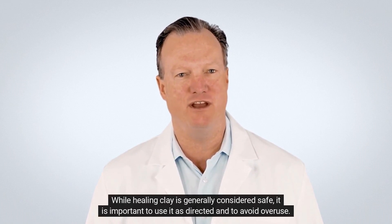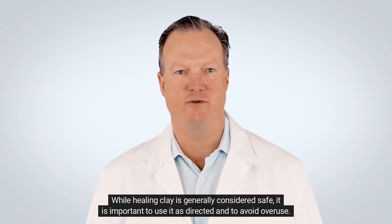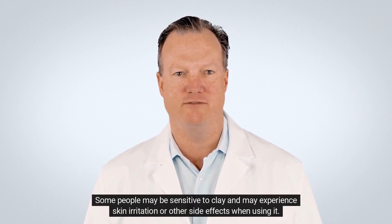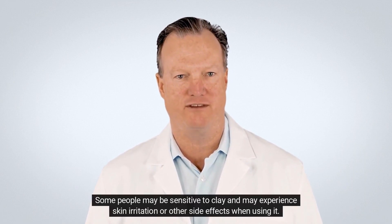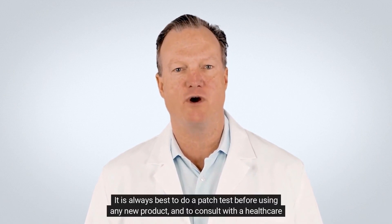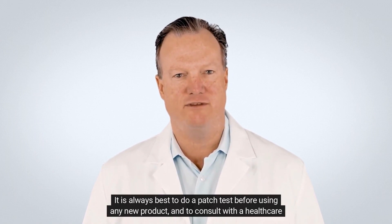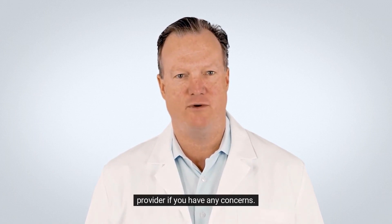While healing clay is generally considered safe, it is important to use it as directed and to avoid overuse. Some people may be sensitive to clay and may experience skin irritation or other side effects when using it. It is always best to do a patch test before using any new product and to consult with a healthcare provider if you have any concerns.